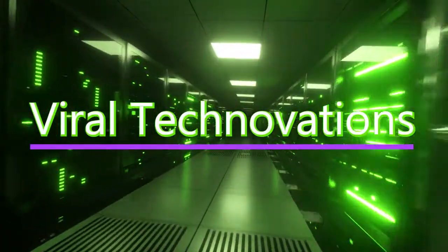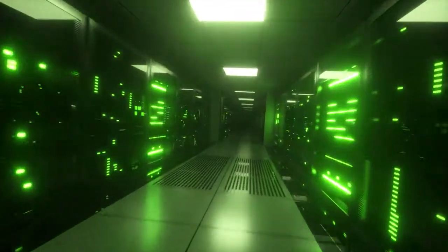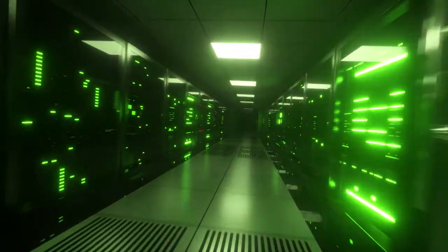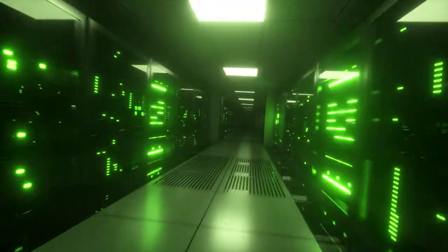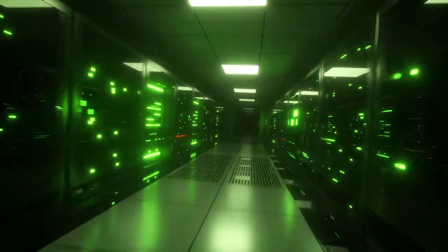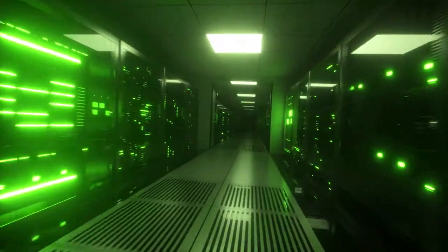Hi everybody, welcome to Viral Technovations. Today we're going to go over insane modern day suspension bridge construction technology. Bridges are a necessity for traveling from point A to B, especially over large bodies of water, which makes commuting much quicker. Make sure to watch until the very end because the process of building this massive structure will amaze you.